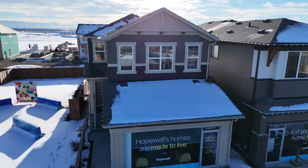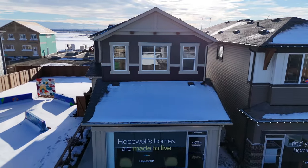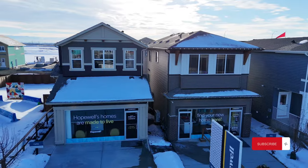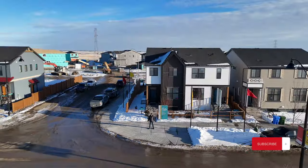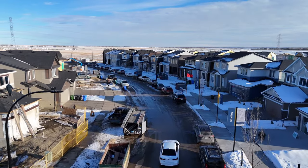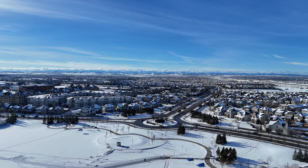This home right here is probably one of the best priced detached front garage homes in all of the Calgary city limits. We're going to be showing you guys this one and three other insanely priced homes today. We're in the community of Hotchkiss in the Southeast. This is a brand new community — they only started building here about a year ago. If you compare it to the neighboring community of Mahogany, the prices here are actually insane compared to Mahogany. You get way more bang for your buck with this community.